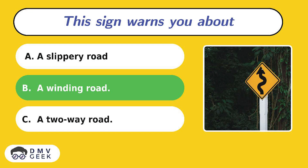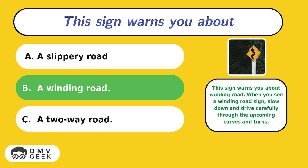The answer is B. This sign warns you about a winding road. When you see a winding road sign, slow down and drive carefully through the upcoming curves and turns.